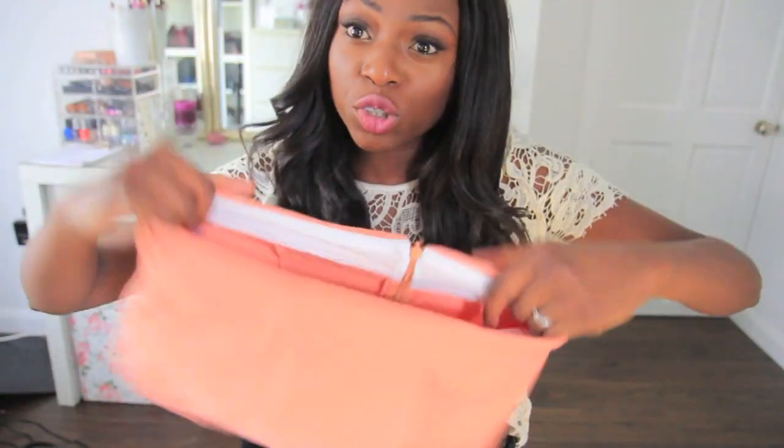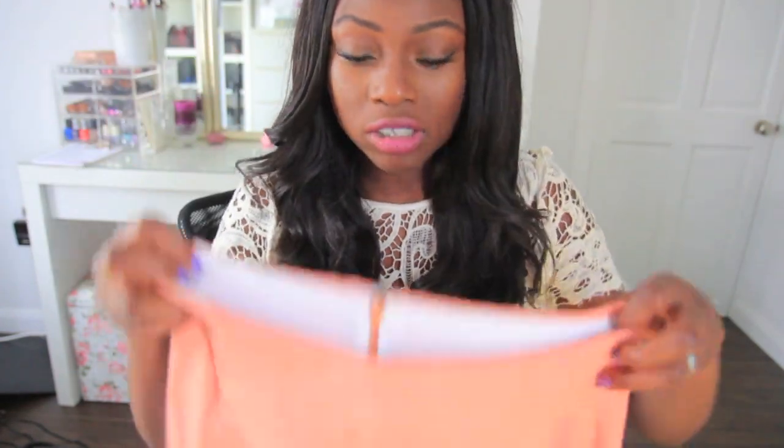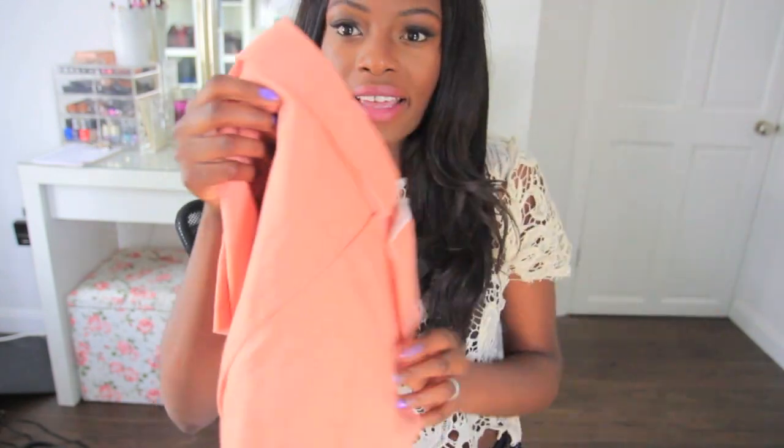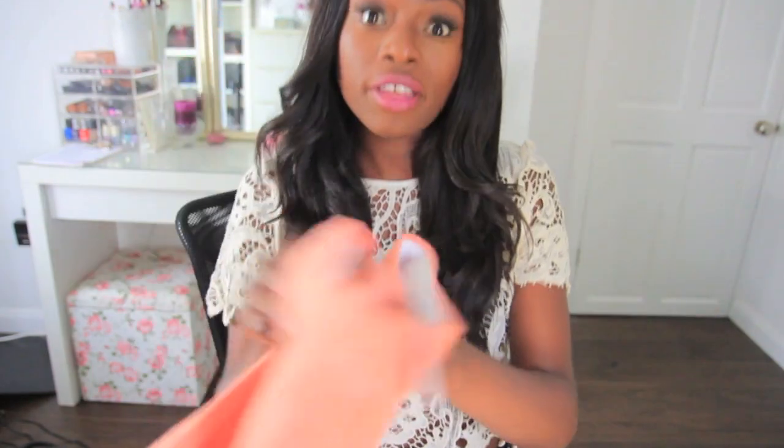I also bought these skort shorts — again, because I love my white pair so much that I bought another pair in peach. For those who've asked about sizing, I got a medium. They're an asymmetrical pair of shorts that look like a skirt from the front but from the back they're shorts — really cute, I love them.